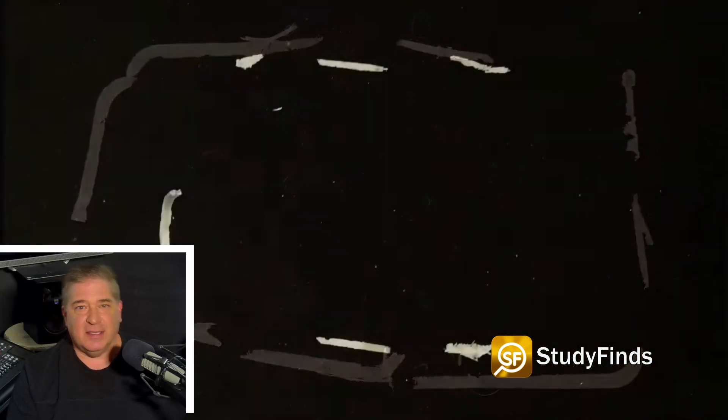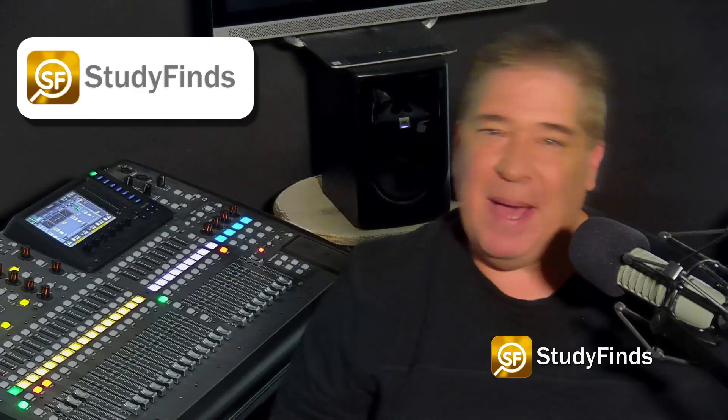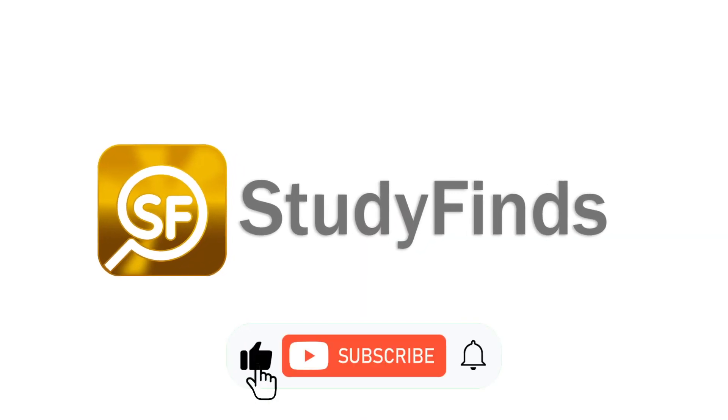Bottom line: this new enzyme seems to work well and work well at ambient temperatures, according to researchers, which makes it much more practical to use. We have a lot more info on this and other studies — click the link in the description below and head over to studyfinds.com for more information.